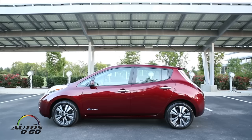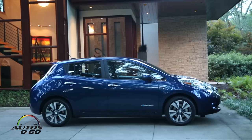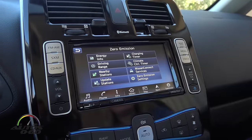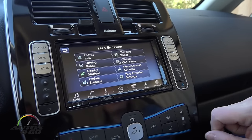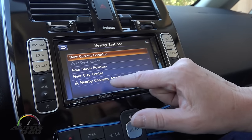Besides the new battery, what other things are new for the 2016 model year? Just new model year changes. This year three new colors are now available — a new red, blue, and a bronze. There's more connectivity with the vehicle, a bigger screen, and the ability to set charge times from your phone or laptop via an app.